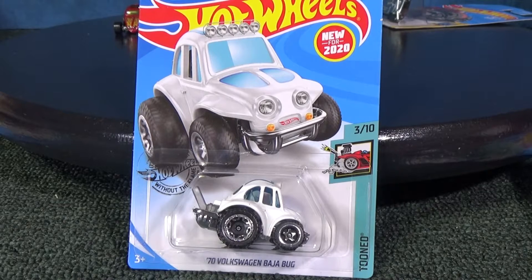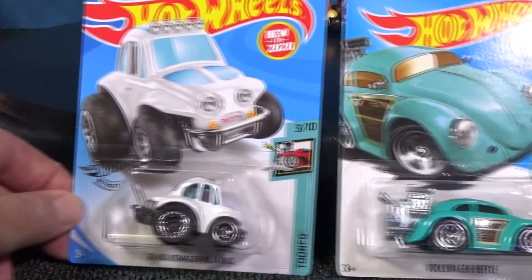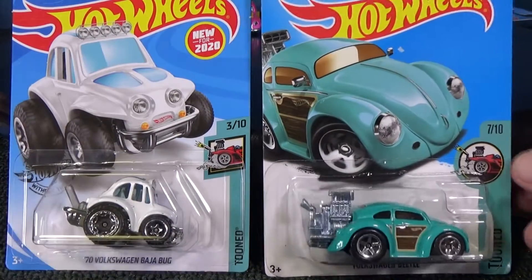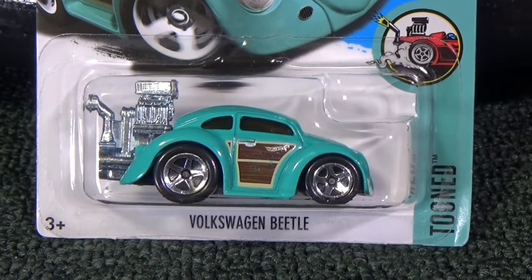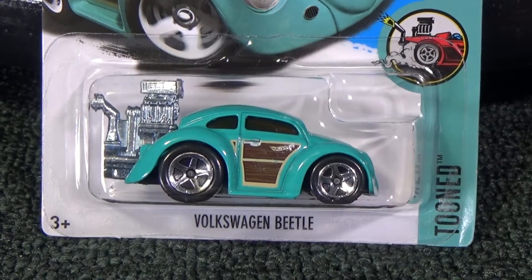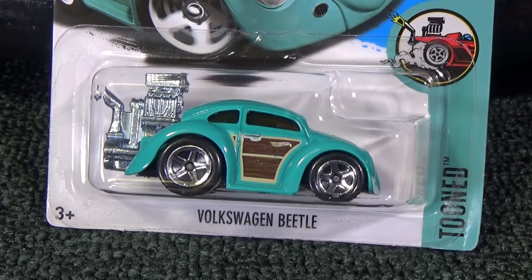This one is new for 2020, but it's not the first tuned Volkswagen. You had the Volkswagen Beetle, which was a 2010 new model. It's definitely tuned — look at that engine. Extreme proportions. It's not kind of a cute buggy shape. Nice wood paneling though.